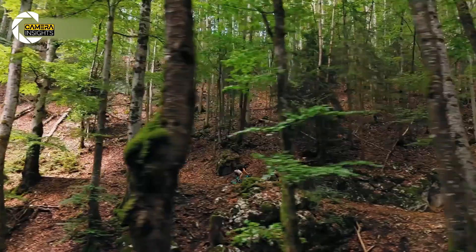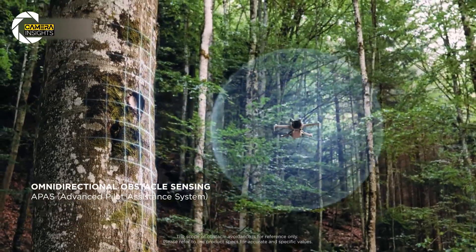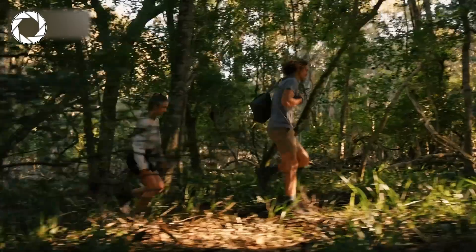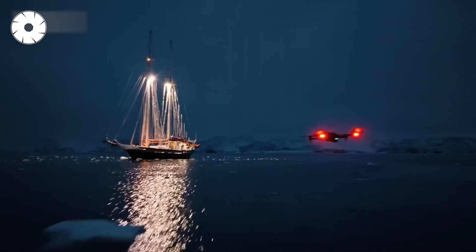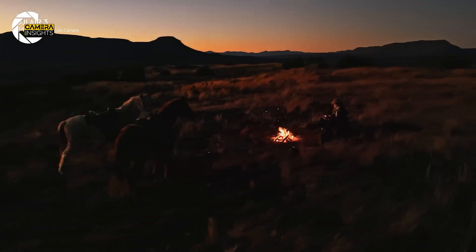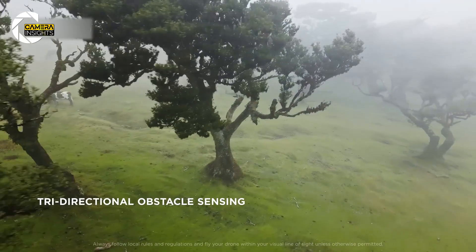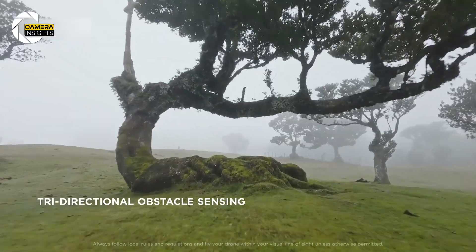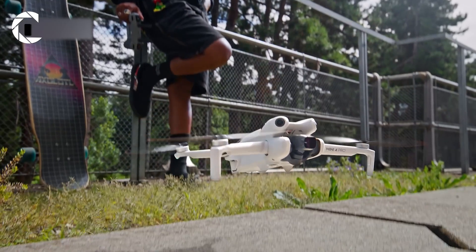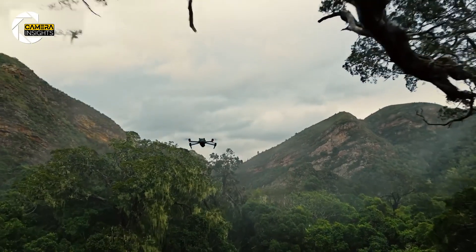Here's where it gets sci-fi: LiDAR obstacle avoidance. Current Minis use visual sensors, which are great until you're in low light, blinding sunlight, or flying over flat, boring landscapes. LiDAR doesn't care — it's firing laser pulses, meaning it can detect obstacles in total darkness, through fog, or even spot thin wires that would normally ruin your day. This opens up crazy possibilities: safer landings on boat decks, rooftop takeoffs at night, or threading through dense forest trails without clipping branches.